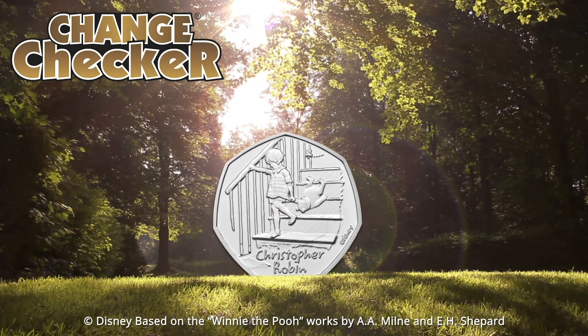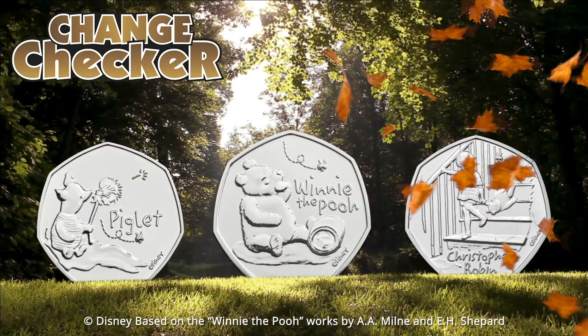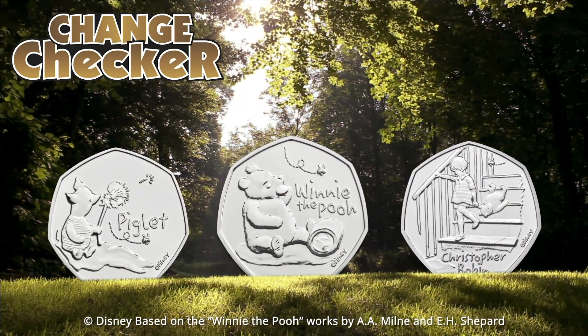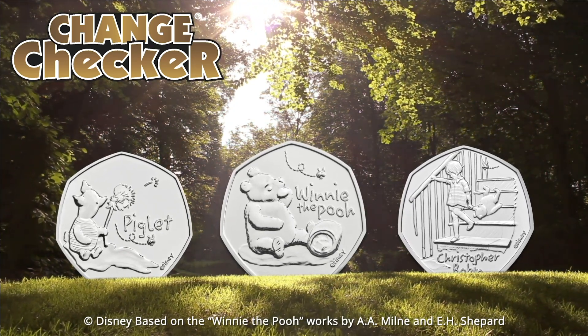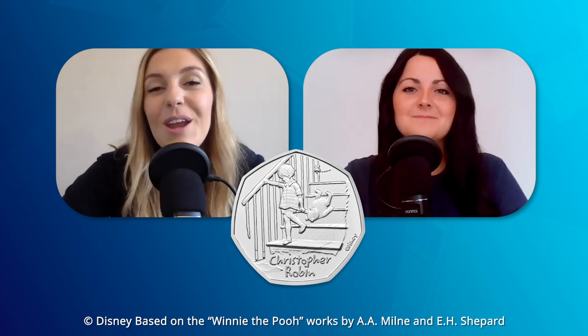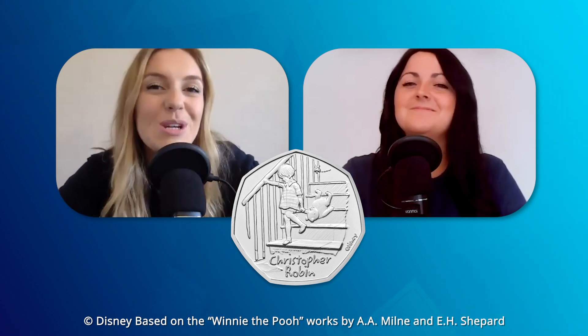Earlier this month we saw the release of the Christopher Robin 50p, which became the second coin in the 2020 Winnie the Pooh 50p series. We asked you to vote for your favourite Winnie the Pooh 50p from this series and you voted Christopher Robin, so no surprises — this coin has already proved incredibly popular with collectors. It's definitely Alex's favourite out of the three.